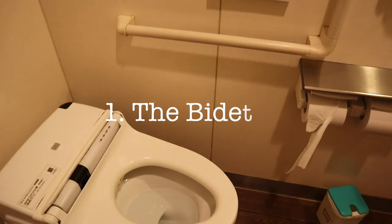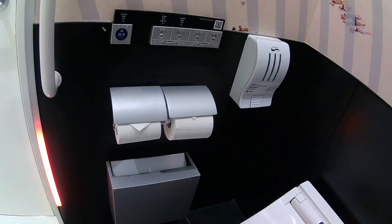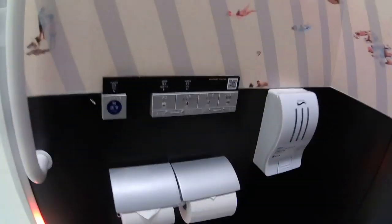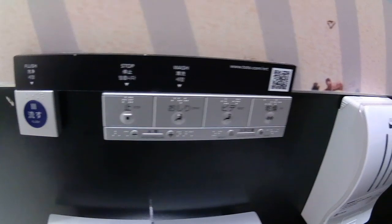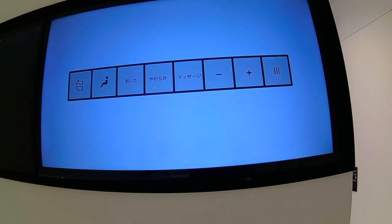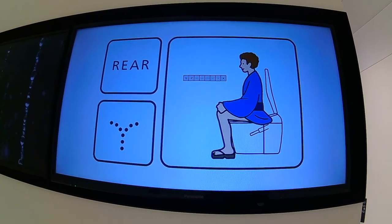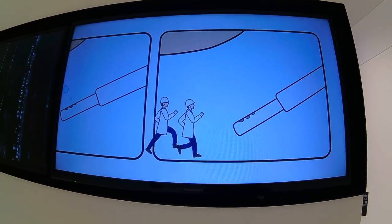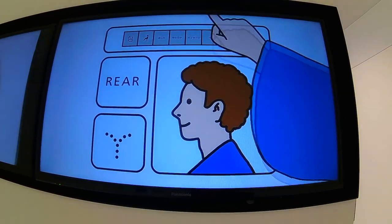A bidet. This is something that almost all Japanese toilets have — it's a little spray of water that you can use to spray on your butt to make it extra clean after you go number two. Once you get used to having this, it's really hard to go back. Because if you got dog poop on your foot, would you wipe it off with a piece of dry tissue? Do you think that would get your foot clean? Or would you rather use a little bit of water?